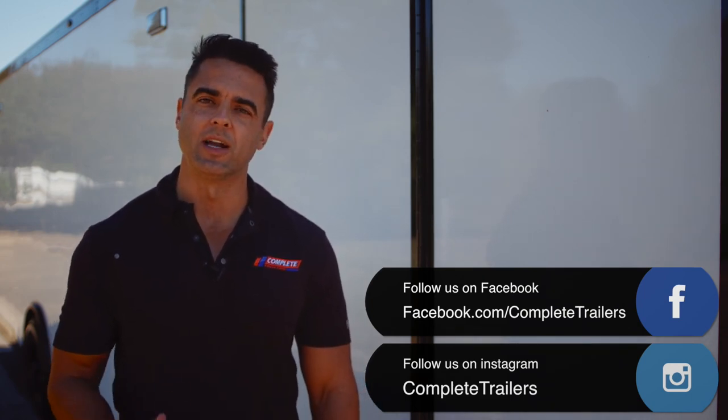At Complete Trailers we pride ourselves on top-notch customer service. We expect you to have a completely different experience than you've had purchasing trailers elsewhere. If you like what you've seen today, hit the subscribe button, give us a thumbs up, follow us on social media, and with two convenient locations in the United States we also offer shipping nationwide at very competitive rates.